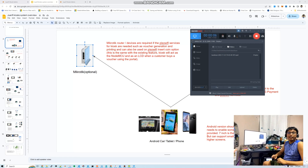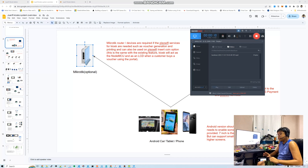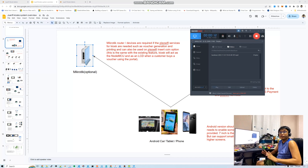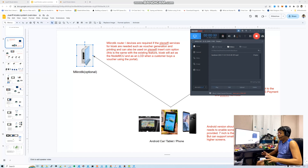Good evening to all of you. For this video, I'll demo how to work our kiosk system, what are the full features, and what we can do with our kiosk. We're a bit late in development here because our development has been busy for the past few months. Anyway, let's start.